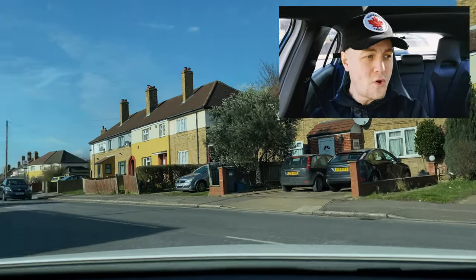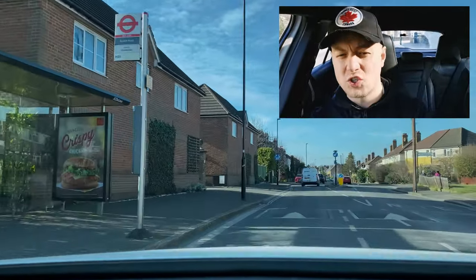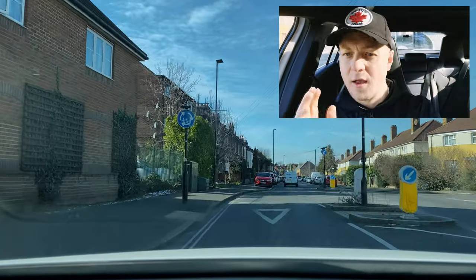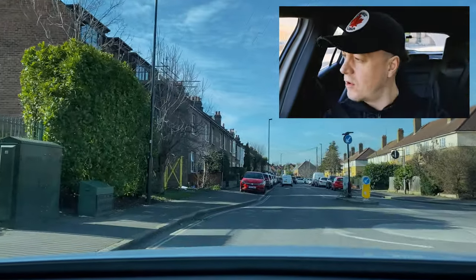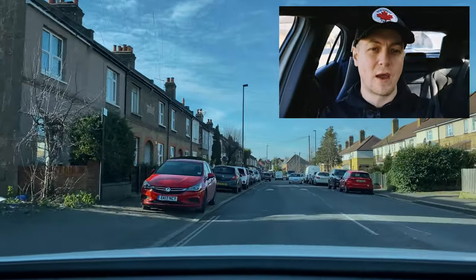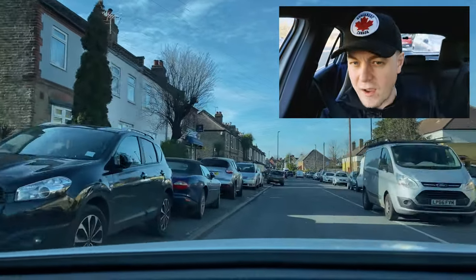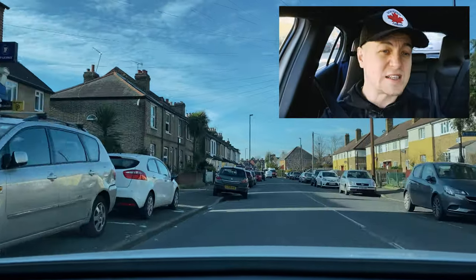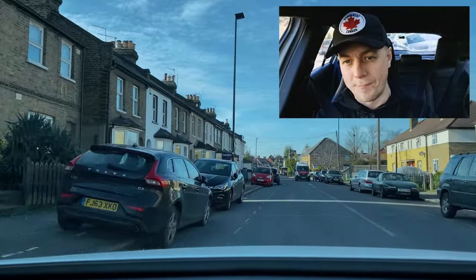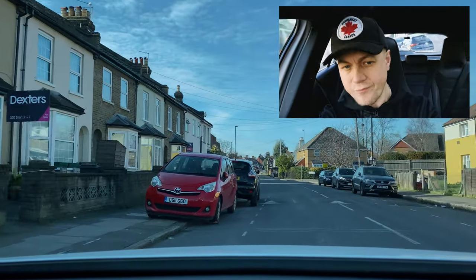Now we're off. You want to do about 20 miles an hour maximum down this road. Make sure it's clear here on the right — it's a mini roundabout. A lot of people don't see this mini roundabout especially so quickly after just leaving the test. They're going to be in an anxious mindset, maybe missing signs, maybe missing road markings. This is something that's super common.